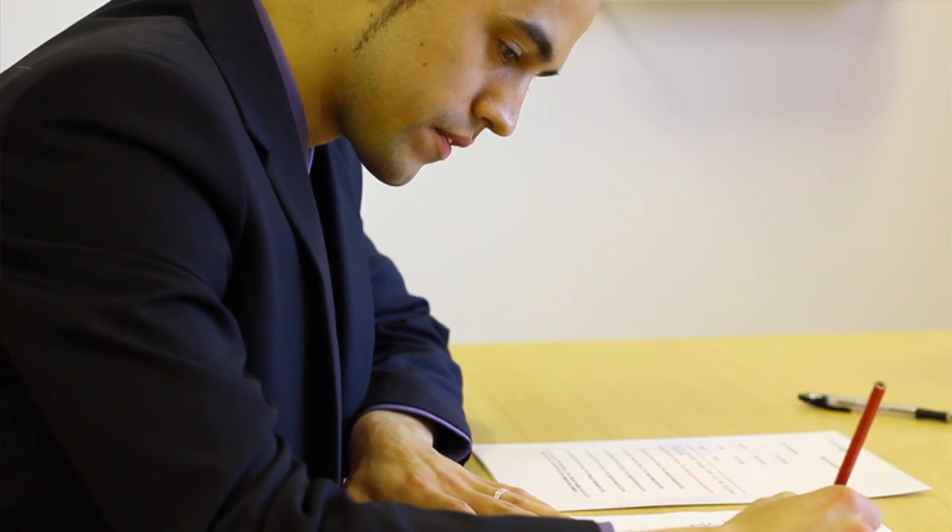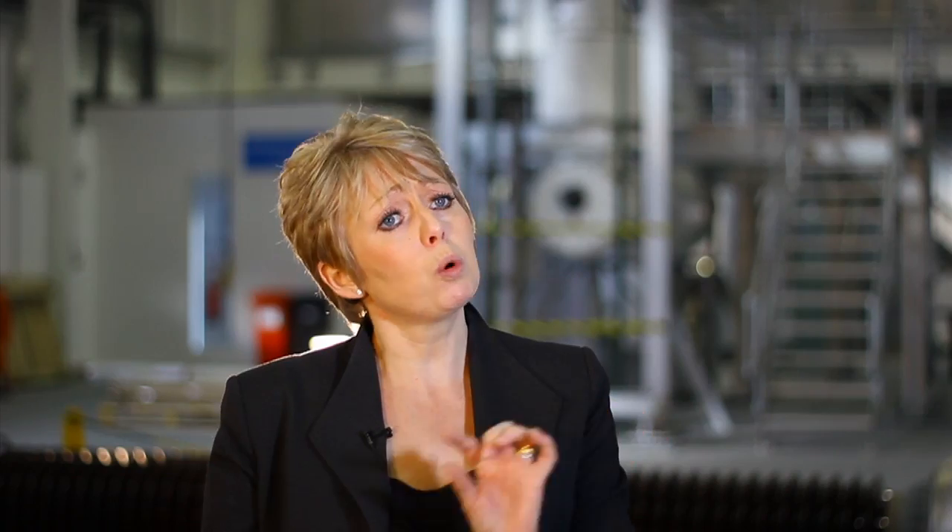We also ask you to do a maths and science test — it's a fairly simple test, not particularly long. We've developed it in-house and it covers what you would typically have covered during your GCSEs. So it shouldn't be anything that you can't answer.